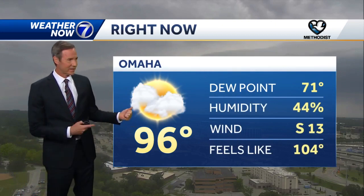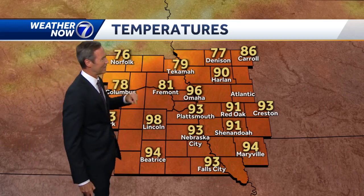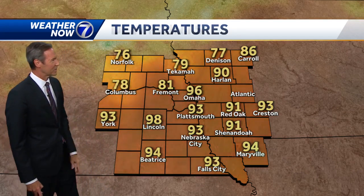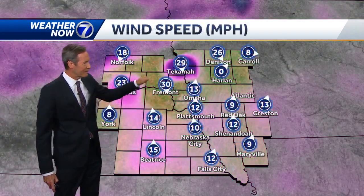We're still 96 degrees. That's our camera at the TD Ameritrade building in Old Mill — south wind, 71 dewpoint, feels like 104. Fremont has dropped to 81 from 95. Tekamah is now down to 79. Norfolk 76, Columbus 78, with dewpoints dropping a little bit as well. The north winds are blowing.